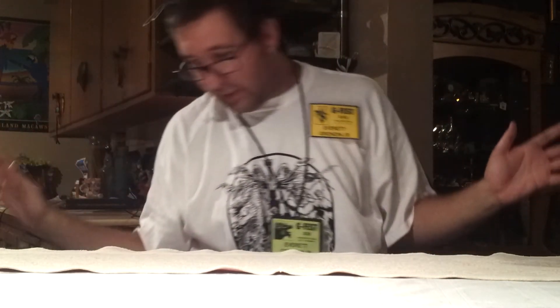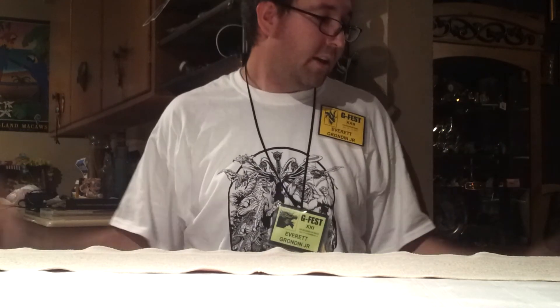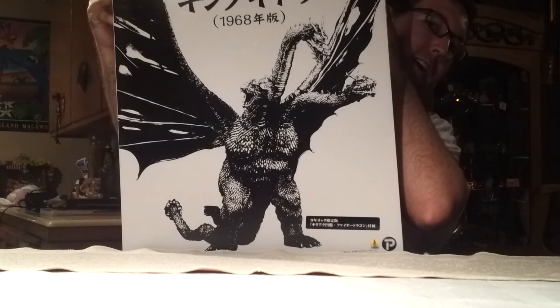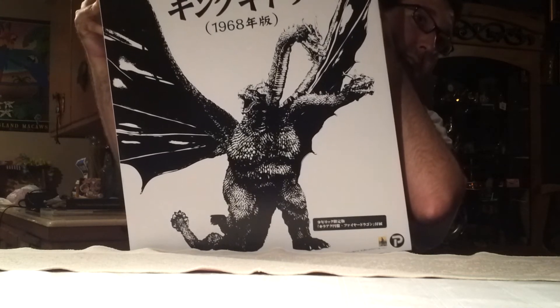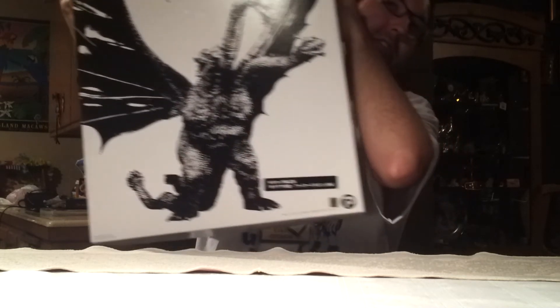Now we're getting on to the big stuff. Time for the big three items I got this year at G-Fest. The very first thing is another thing I got from Greg at Exeon Japanese Important Toys. I ended up getting from him the X-Plus 25-centimeter Ric Boy King Ghidorah that comes with the flying saucer and the fire dragon. Very awesome that I got this big bad boy. Can't wait to get him out of the box, put his wings on, and get him on display in my room. Thank you, Greg at Exeon Japanese Important Toys — glad I got an X-Plus Ghidorah.